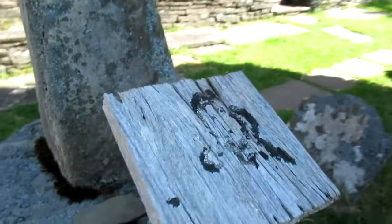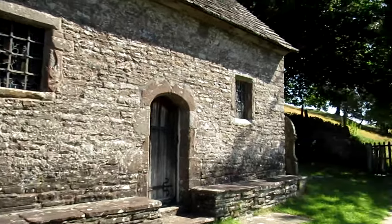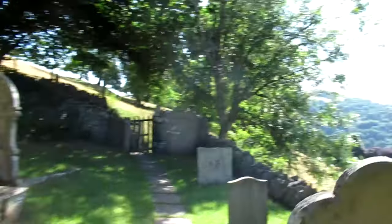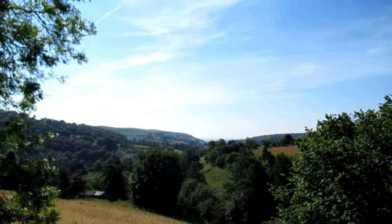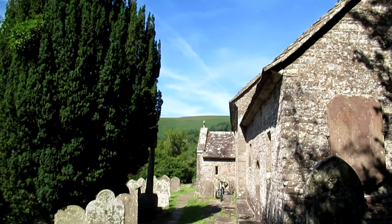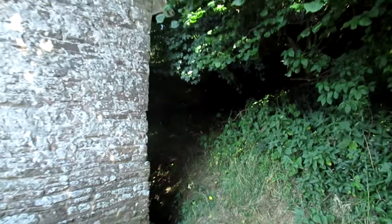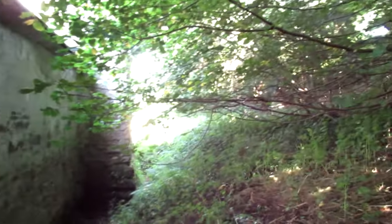The old cross — not a great deal on it. Heading down to where we came in, toward the A465 and Abergavenny over that way. That's looking down the other way. Okay, that's the back of the church — not a great deal there.